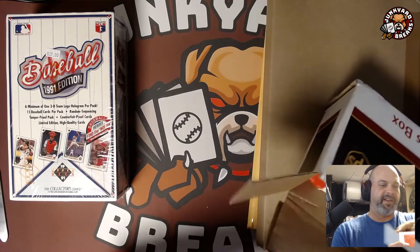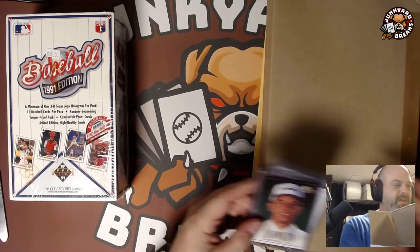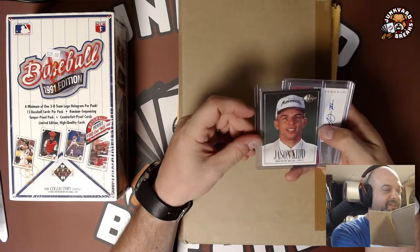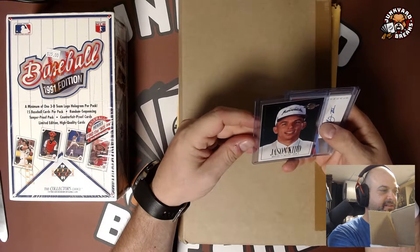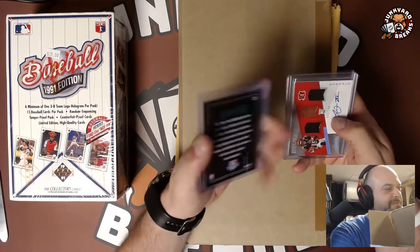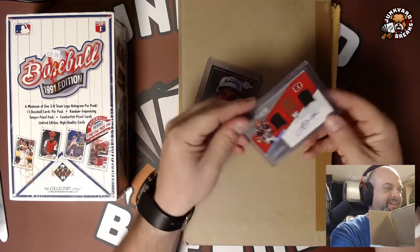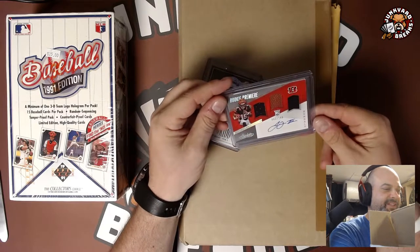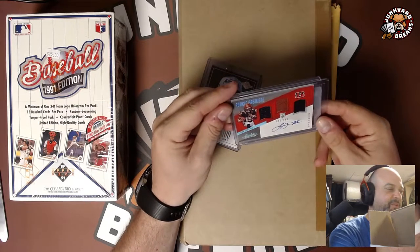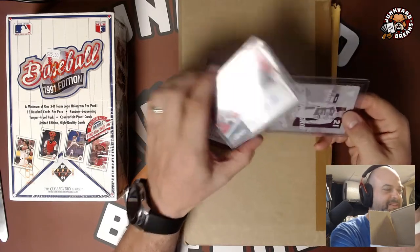This was an auction I won last week and I finally got it. I have one of these already but I just love this Skybox Jason Kidd rookie. It was really well centered and it was $2.50 — I couldn't pass that up. This one was a buck. It's a John Ross, like a triple materials and an autograph, numbered to 199. With the 20% and the shipping it's more than a buck, but I'm happy.